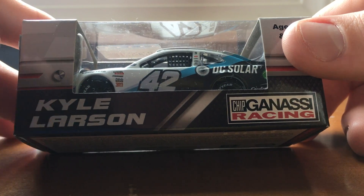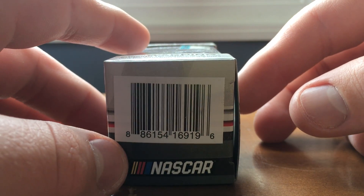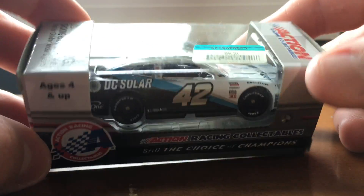Anyway, let's go ahead and go over the box. So we have Kyle Larson, ages 4 and up, Chip Ganassi Racing. Got the barcode and NASCAR logo, ages 4 and up, Action Racing Collectibles, still the choice of champions.